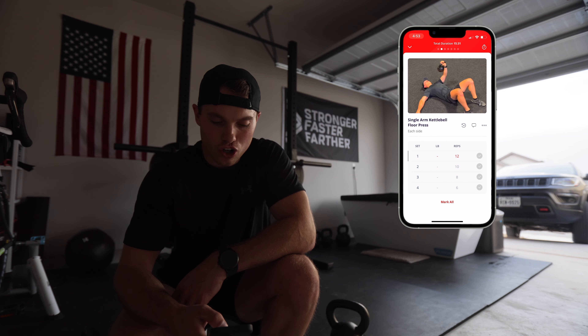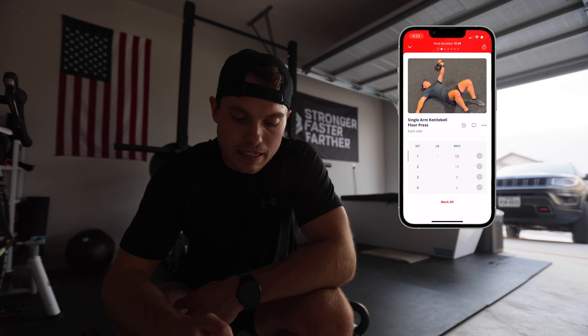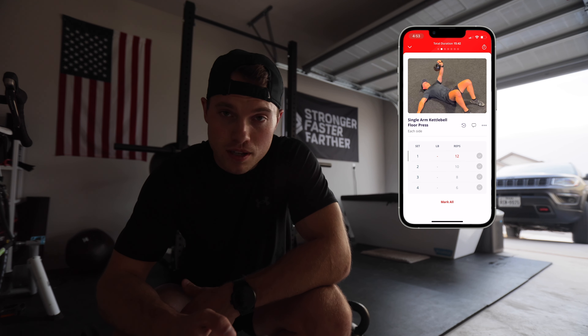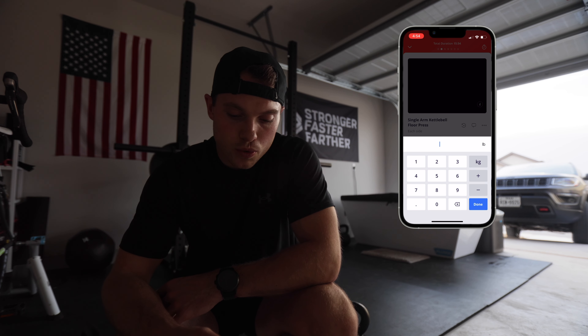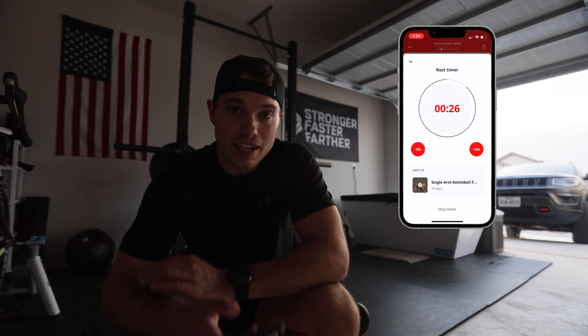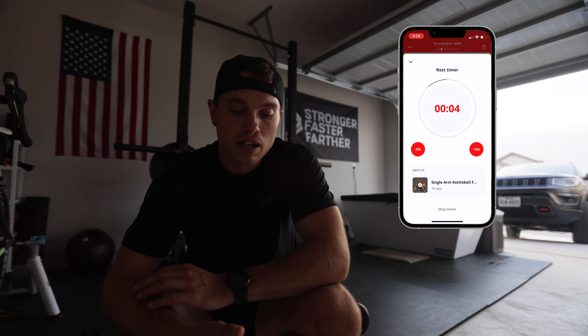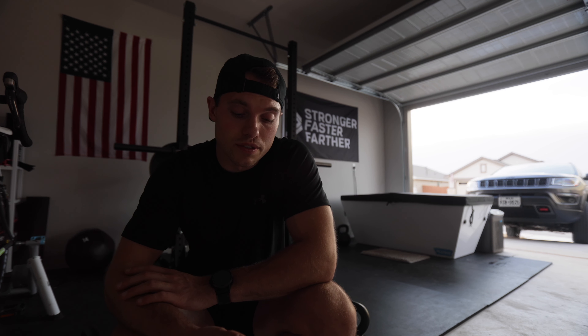Next we've got single arm kettlebell floor press — four sets of 12, 10, 8, 6. One of the great things about this app is you can track all of your weights, reps, time — whatever the metric is for each exercise. For this first set of 12 I'm using the 26-pound kettlebell. After you mark it off there's a built-in timer that automatically starts the rest period, then alerts you when it's time for your next set. The app basically walks you through every single workout.